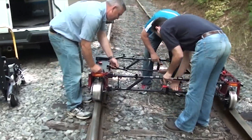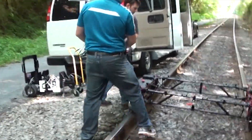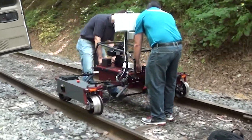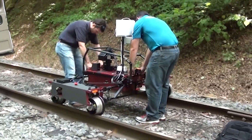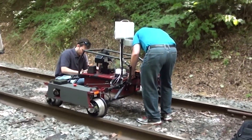IRIS was designed with quick-connect mechanical latches and internal cables to decrease setup time. The system can be assembled without tools in under three minutes. It will fit rail gauges from four foot six inches to five foot six inches.